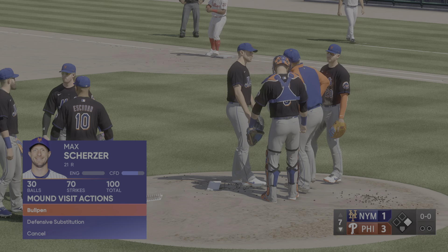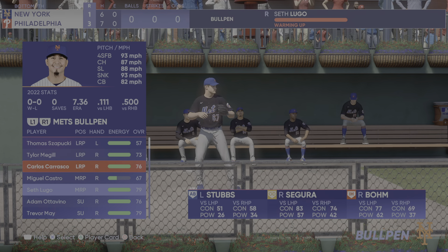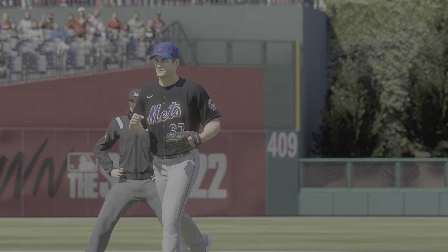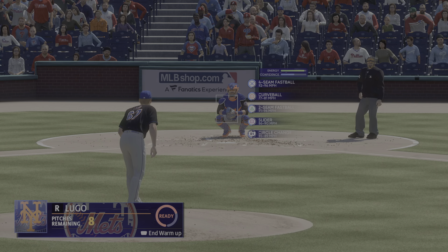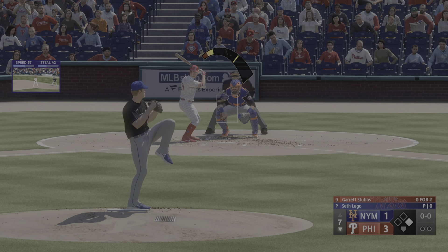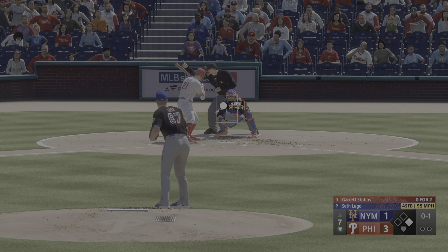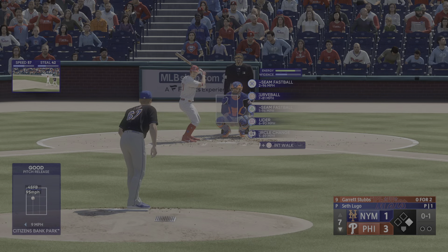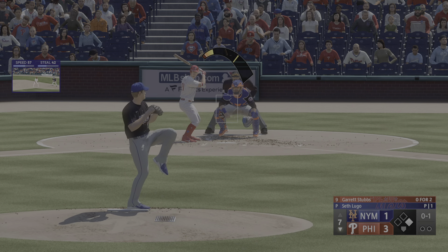Hits through the infield — just kind of rolled over on it a little bit, but sometimes those can find a hole and get you enough. Here comes the Mets manager to the mound, pitching change coming. Seth Lugo will take over. The offense will need to be ready for the breaking stuff — he's got a great curveball. Stubbs stands in now and watches strike one.